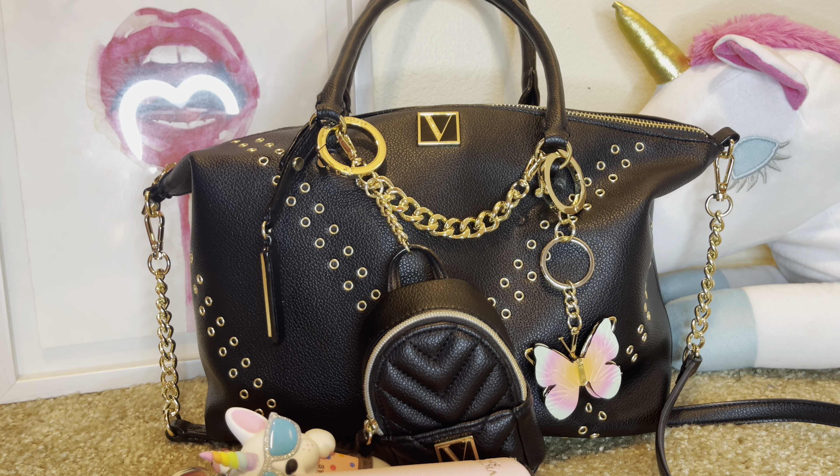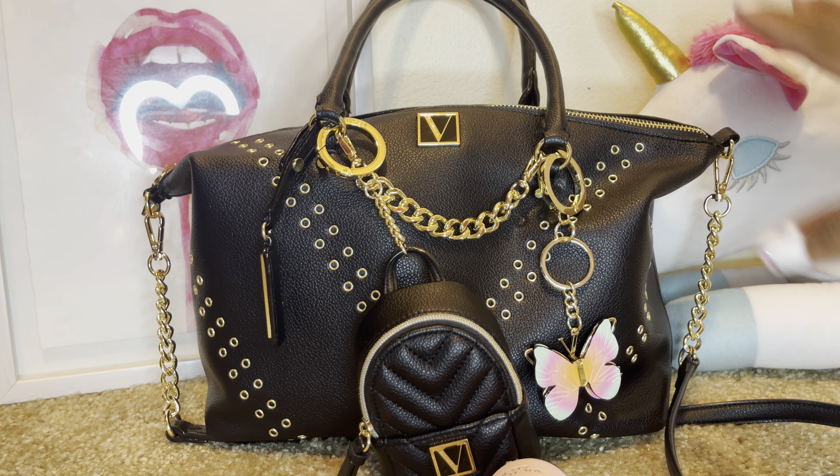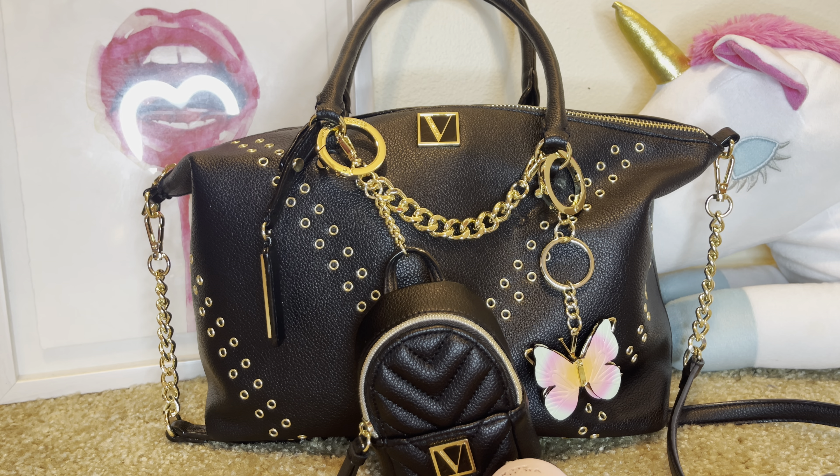I'm going to film what's in my Victoria's Secret bag because I'm thinking about switching this bag out. I've got it set up a little bit different than I normally do — just trying something different.